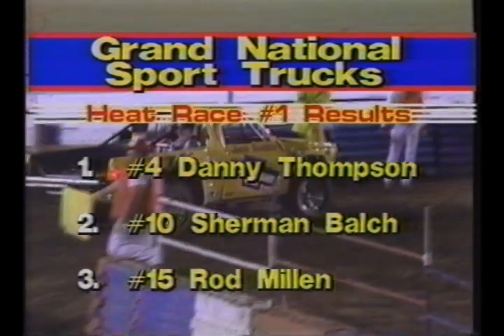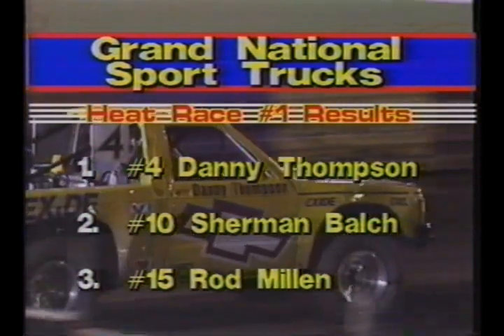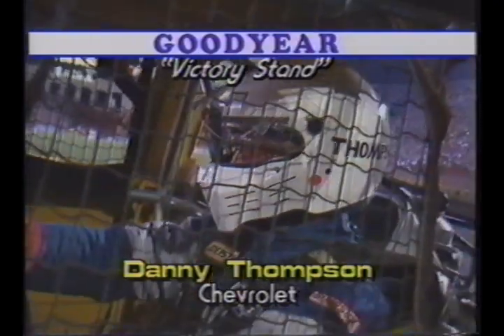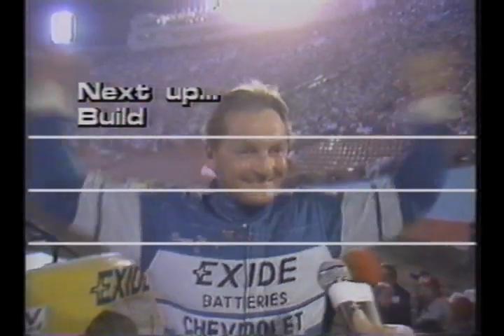Danny Thompson dominates heat number one. Sherman Balch ends up second, and third place goes to number 15, Rod Millen, out of New Zealand. The key was the way the truck covered the rough terrain smoothly, plus the torque and high-end speed from that V6 Chevrolet-powered truck. At the Goodyear victory stand, Danny Thompson tells the crowd: 'The Chevrolet performed really well. This is only our second race and the thing's really starting to work good, so we're happy for Hexite and Chevrolet both. We've just been struggling with teething problems all week, but it looks like everything's finally starting to come together and the crew and I are all very happy.'